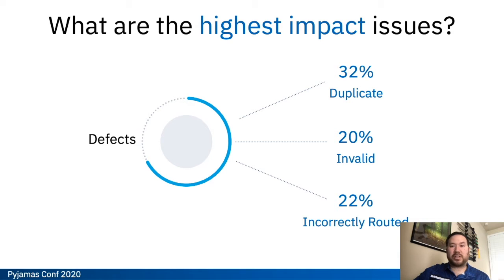And then the last thing was 22% of our defects had been incorrectly routed. These are defects that did end up getting a fix, but they started off going into the wrong component, which can cost hours or even days in the defect cycle. So altogether, these three high impact issues touched about 74% of all of the defects in our analysis. Whatever solution we came up with, we knew we wanted it to focus on these three areas for the greatest impact.